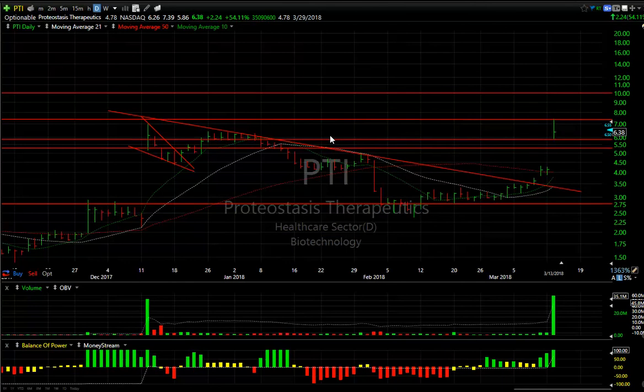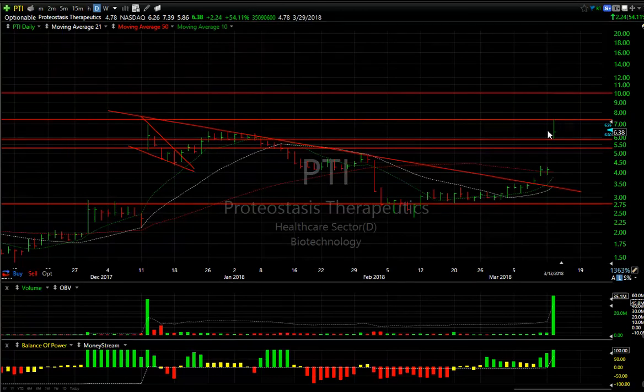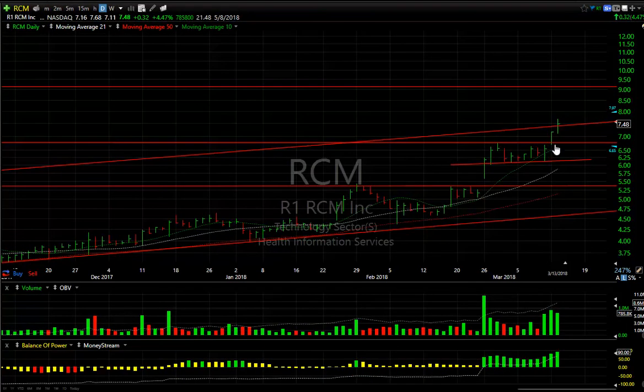PTI exploded today on great cystic fibrosis drug news and FDA approval — that's a big breakaway gap. They ran up near resistance and backed off, but I think it blows through 7 to 7.25. Today's high was 7.39 and I expect it gets up near 10 over the next few days and weeks.